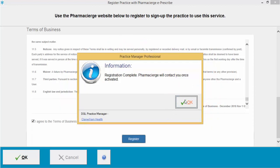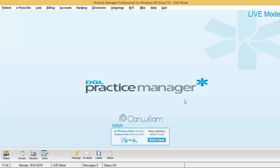You will then get a pop-up saying 'Registration complete - Pharmacy Urge will contact you once activated.' Click OK to this message and you will then receive an email from Pharmacy Urge to confirm when your practice is activated.